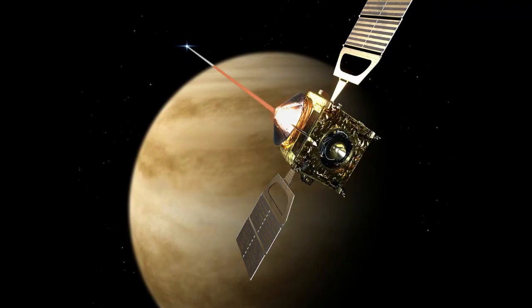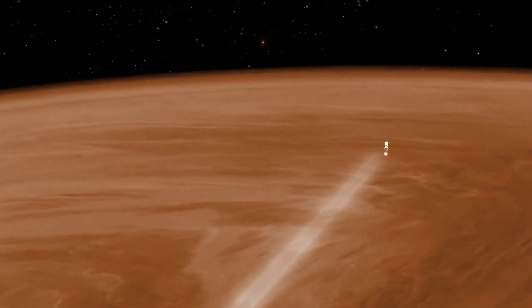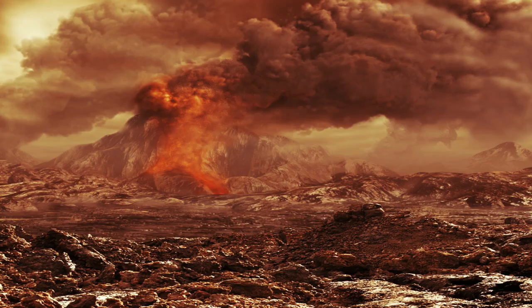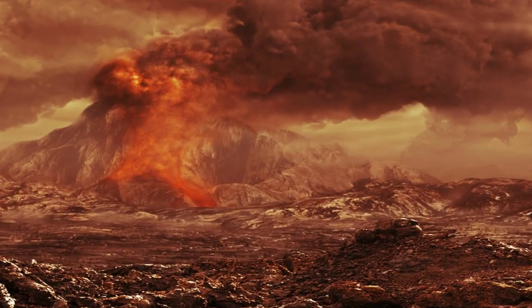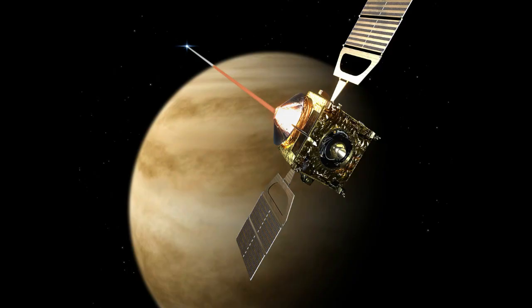There is another orbiter called Akatsuki, a Japanese orbiter that has been circling Venus since 2015. It enables scientists to study the weather patterns on Venus, look for lightning within the planet's thick clouds, and search for signs of active volcanoes. What WISPR was able to do in visible light is similar to what Akatsuki has captured of Venus in near-infrared wavelength.